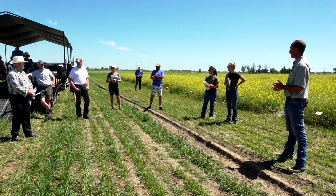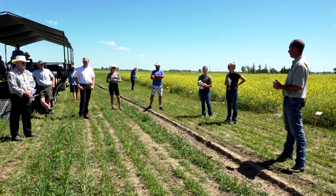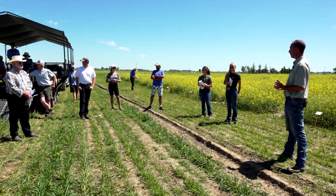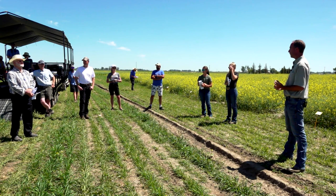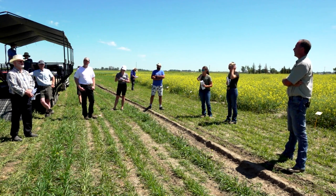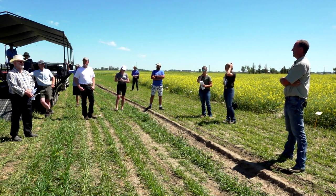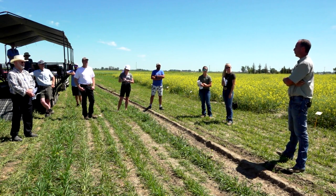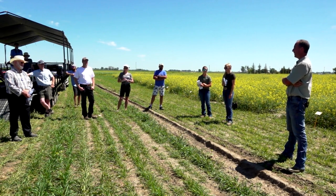How many years is this trial? This is year two of three. Just a little history and price of canola seed: in 1992 we bought canola seed for $65 a bag — that was open pollinated, before the hybrid side of things.